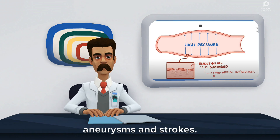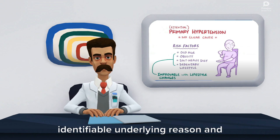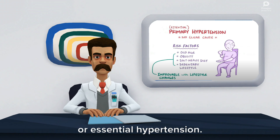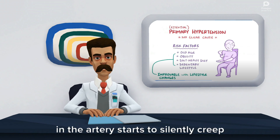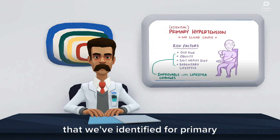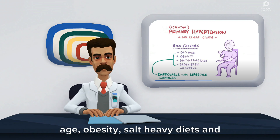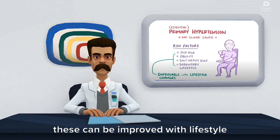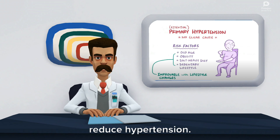These can also lead to aneurysms and strokes. About 90% of the time hypertension happens without a clearly identifiable underlying reason, and we call this primary hypertension or essential hypertension. Over time pressure in the artery starts to silently creep up. Risk factors include old age, obesity, salt-heavy diets, and sedentary lifestyles. With the exception of age, all of these can be improved with lifestyle changes, which can help reduce hypertension.